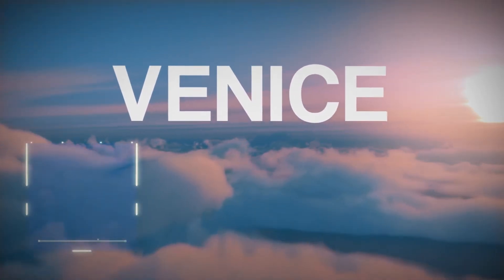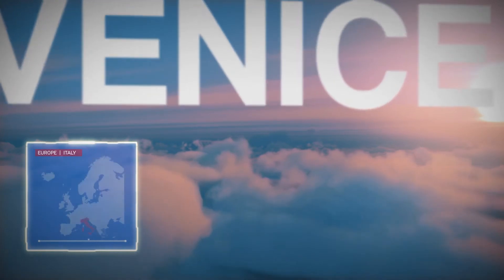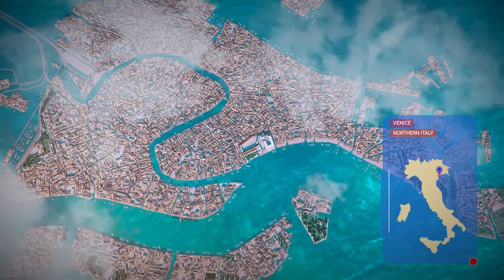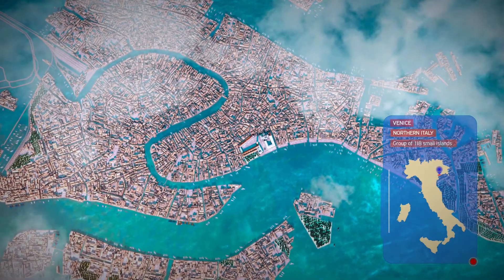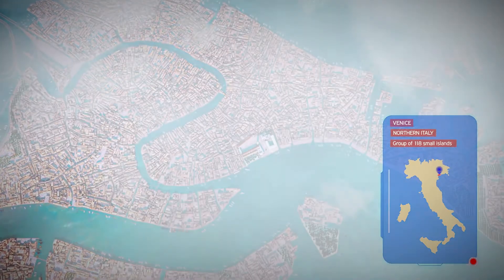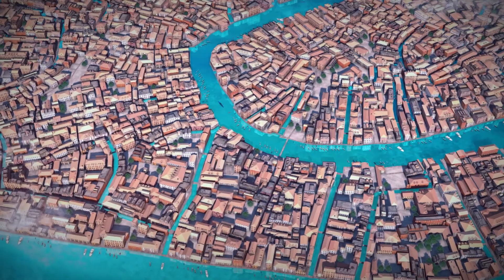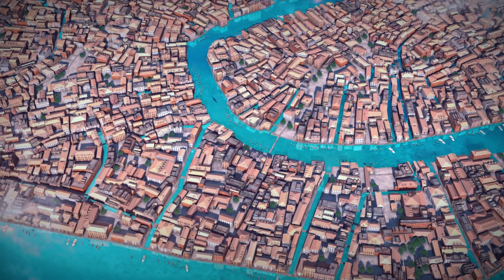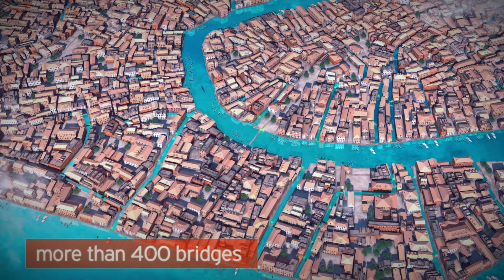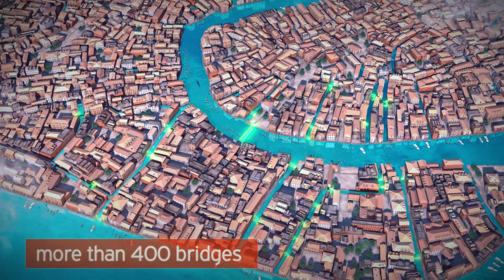Welcome to Venice, one of the most unique cities in Europe. Venice is located in northern Italy, and it is built on a group of 118 small islands. These islands are separated by canals and connected by more than 400 bridges.